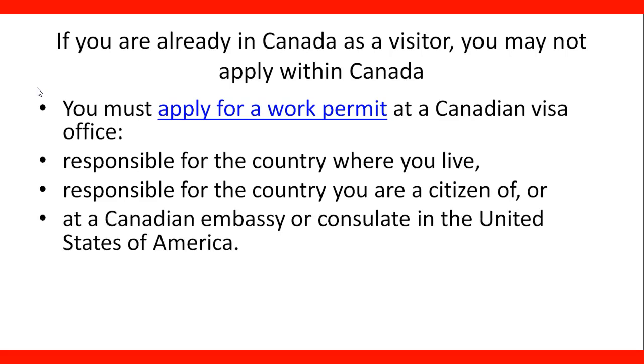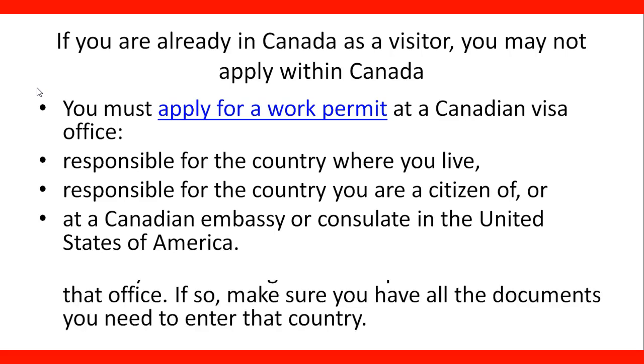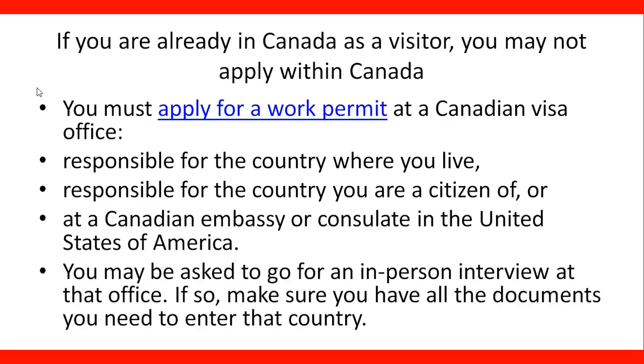Alternatively, you can apply at a Canadian embassy or consulate in the United States of America. In some situations, you might be able to apply at a Canadian embassy or consulate in the U.S. If you travel in the U.S., you can do it through a Canadian embassy or consulate there. You may also be asked to go for an in-person interview at the office, so you need to make sure that you have all the documents you need to enter the country.